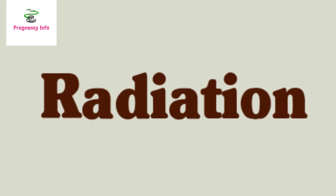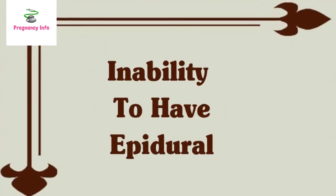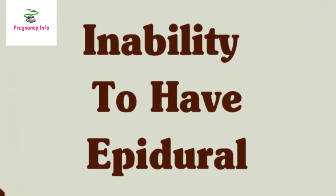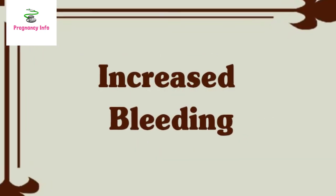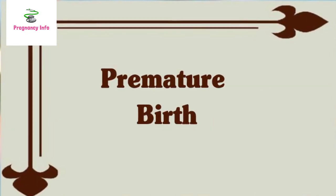Risks for mom and baby: a low platelet count can lead to inability to have an epidural during labor due to the risk of epidural hematoma, in which abnormal blood collection in the spine can cause spinal cord damage. It can also cause increased bleeding at the time of vaginal or cesarean section delivery.